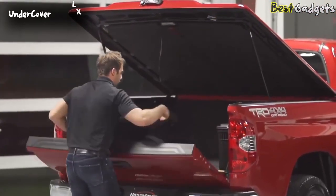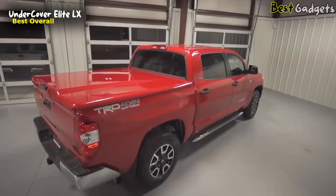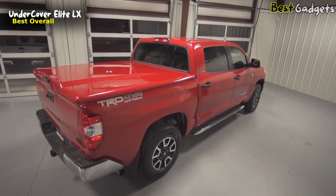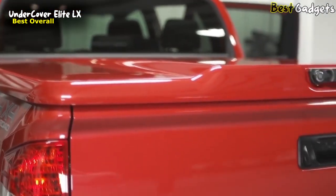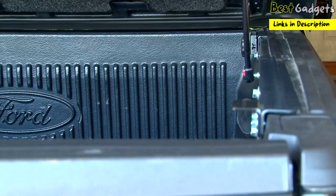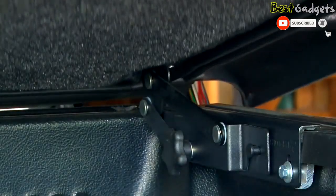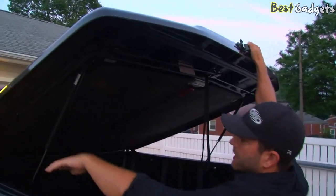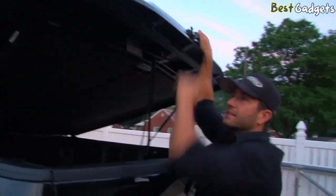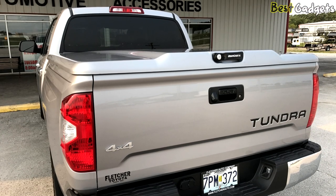Number 1: Undercover Elite LX, the best overall waterproof truck bed tonneau cover, costing around $1,700. There's no drilling whatsoever in the installation — heavy-duty brackets and clamps catch the underside of your bed. It's got a heavy-duty hinge that assists the struts as they open the lid, making for a really nice clean opening and closing. It has rubber weather stripping all the way around it that seals the bed, and any water on top of the cover rolls down the back and then down between the cab and the bed.